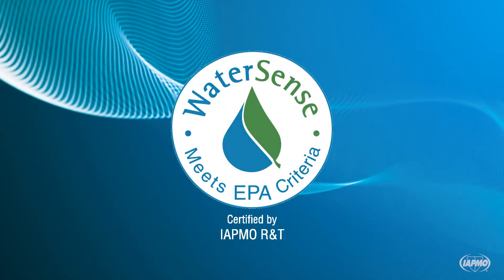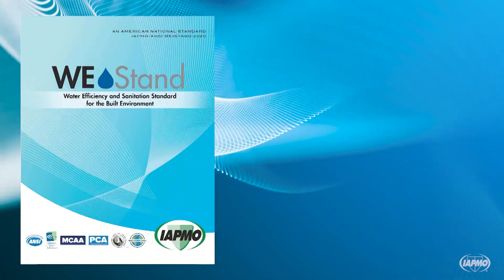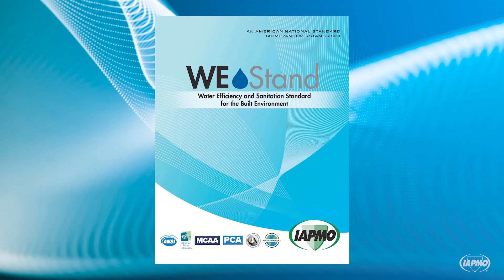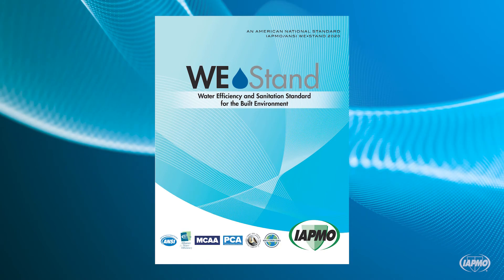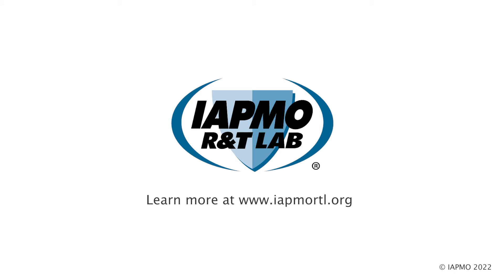IATMO R&T and IATMO R&T Lab are the leading certification and testing agencies for EPA WaterSense labeled products. IATMO works to promote water conservation without compromising performance, pioneering the Water Efficiency and Sanitation Standard, WE-STAND, the first standard that focuses solely on achieving safe and efficient water use in both residential and non-residential buildings. Learn more at www.IATMORTL.org.